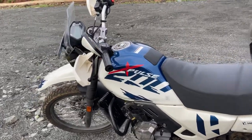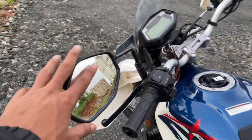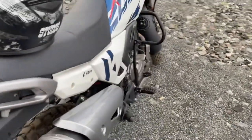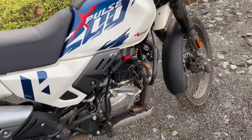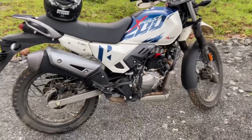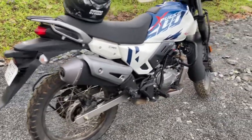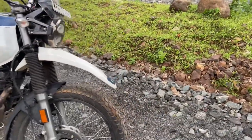The third thing is that the bike is very easy to maintain. If some parts are damaged, you can easily replace them — they are cheaply available. For example, bar end guards, leg guards, or any other parts: if you fall or damage something, replacements are easy to find. The parts are available all over India, so maintenance is hassle-free.